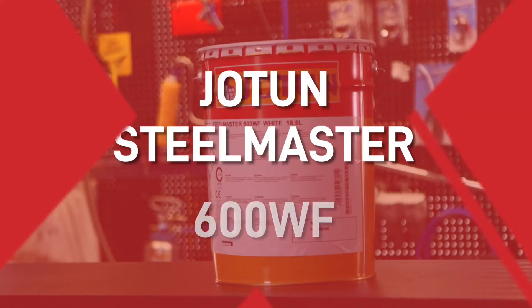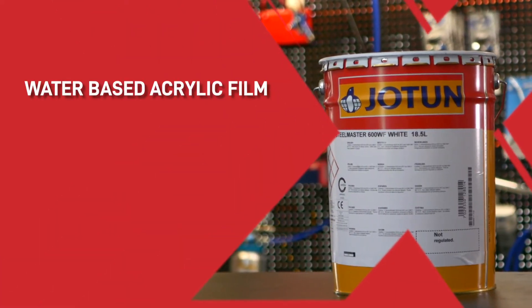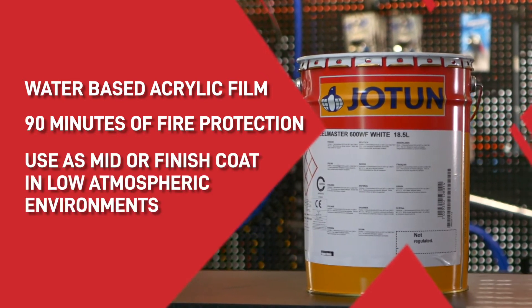We recommend using Jotun Steelmaster 600 WF, a water-based acrylic film that offers up to 90 minutes of fire protection. You can use it as a mid coat or finish coat in low atmospheric environments.